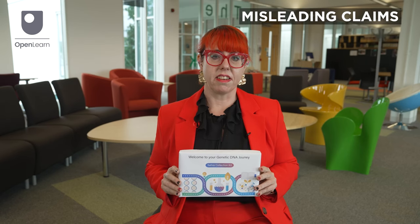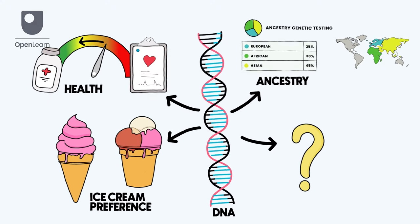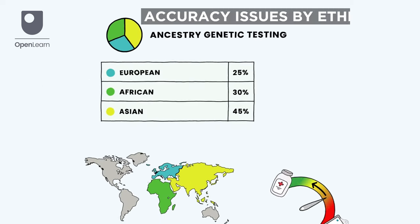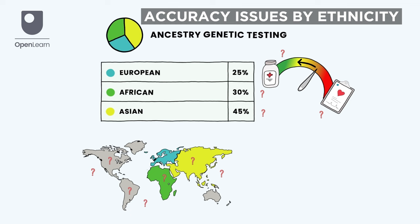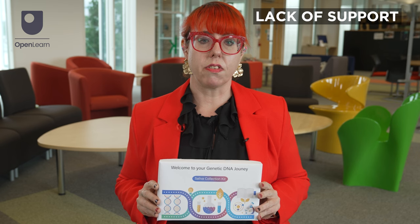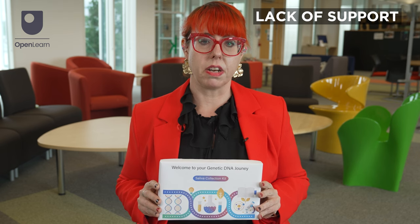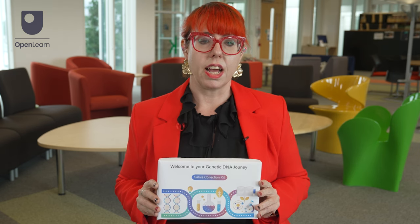DTC genetic testing companies may make misleading claims about what their tests can do or how accurate they are, making it difficult to know how much to trust the results. DTC genetic tests also tend to make their predictions using data from people of European ancestry, so the results are often even less accurate for people with other ethnic backgrounds. If customers receive confusing or upsetting results, DTC genetic testing companies often don't give them enough support to answer their questions, address their worries, explain what their results mean, or give advice on next steps.